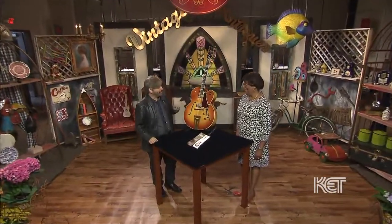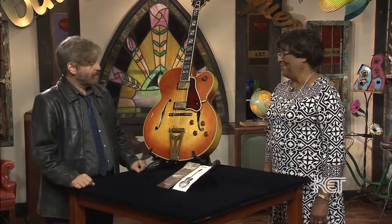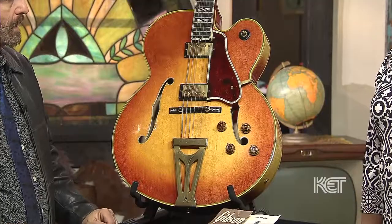Thanks so much for coming back with this beautiful guitar. You came in earlier today with a new guitar, and I said, well, do you have anything else? And you said, well, we have the Super 400 at our house. And I said, go get that one. We really appreciate you coming back. It's a beautiful guitar, absolutely gorgeous.